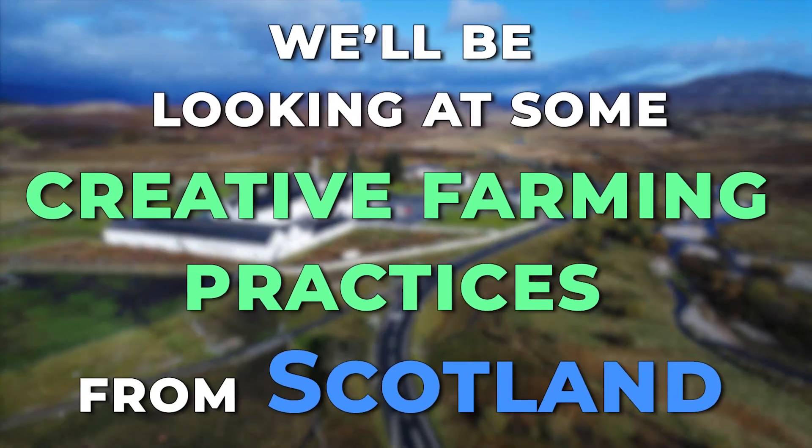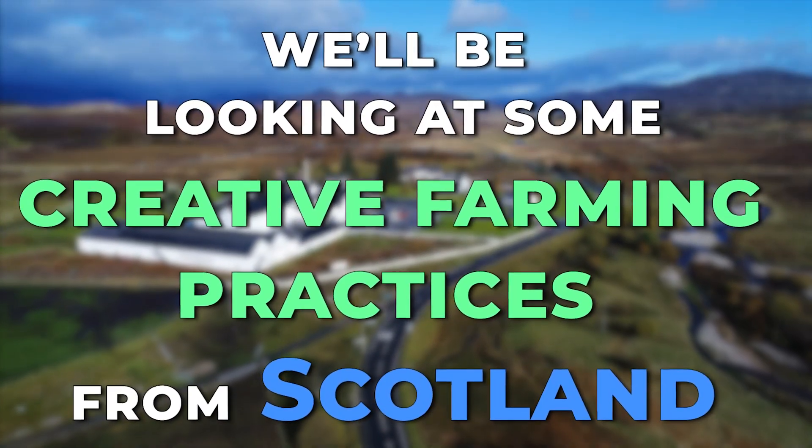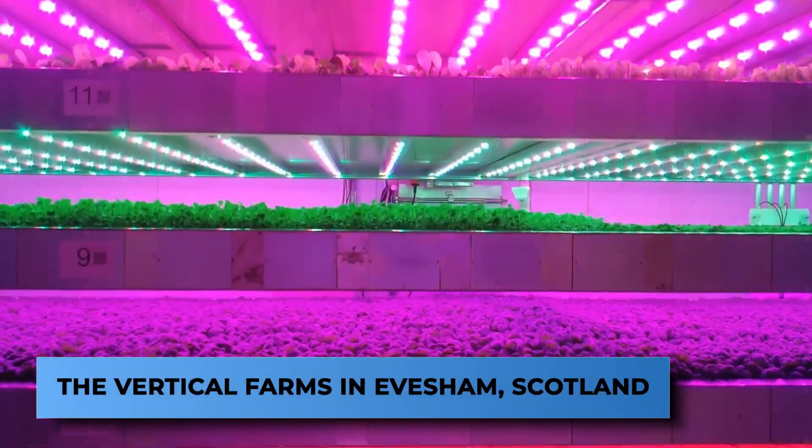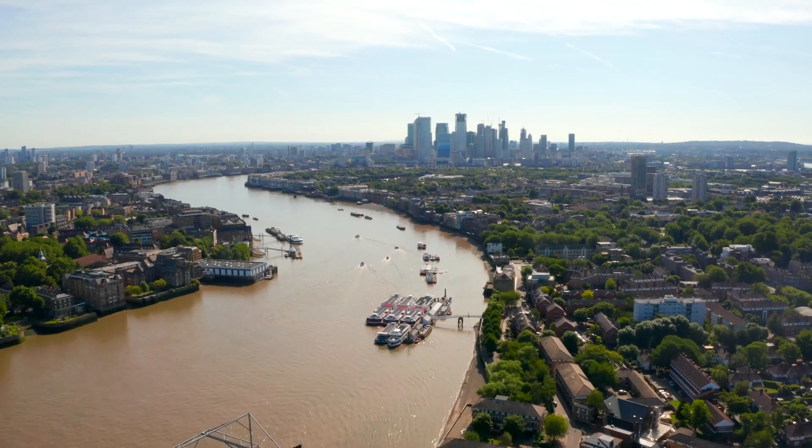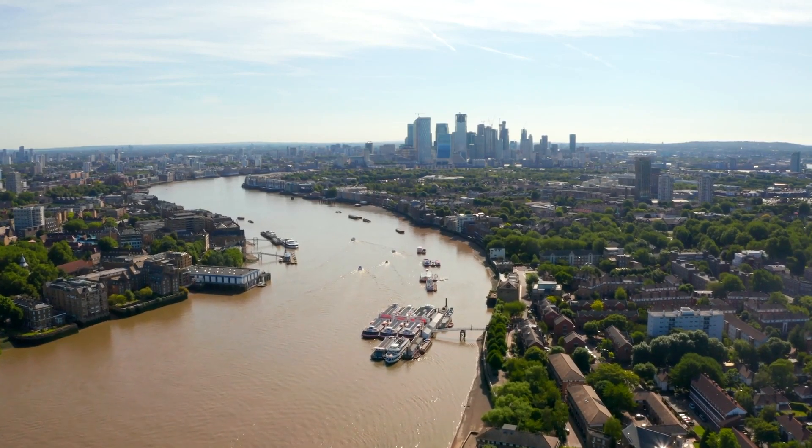In this video, we'll be looking at some creative farming practices from Scotland, starting off with the vertical farms in Evesham, Scotland. This year, the Met Office reported record-breaking temperatures in all of the UK.